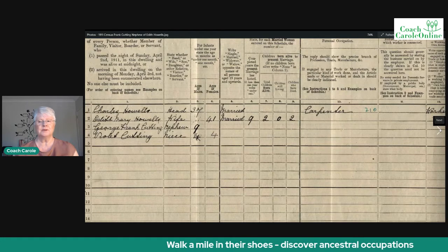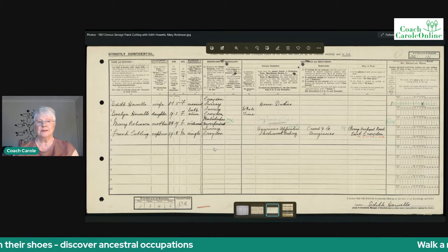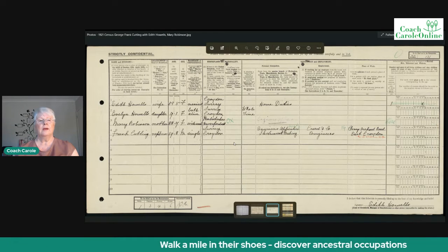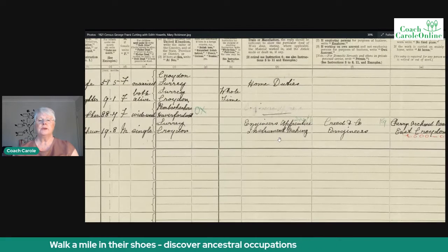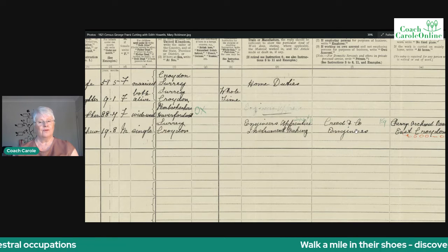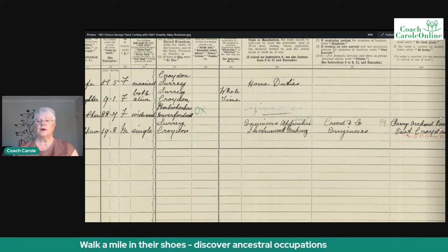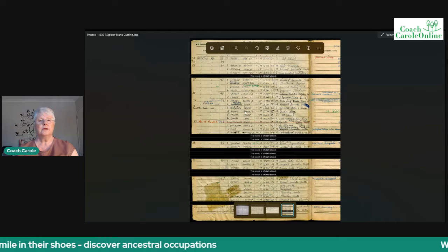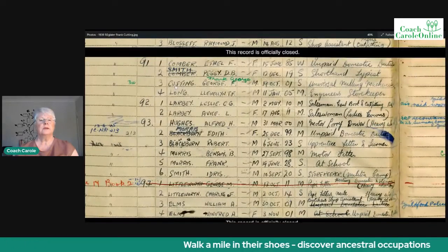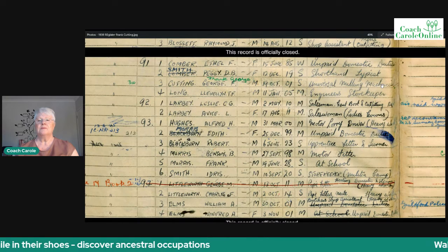We've got plumbers and carpenters, so let's find out what Frank was doing in the 1921 census. Here he is, still living with his aunt Edith, and his occupation is engineer's apprentice, instrument making — it even gives the name of the employer and their address. And finally, in the 1939 register, Frank George was a universal milling machinist.